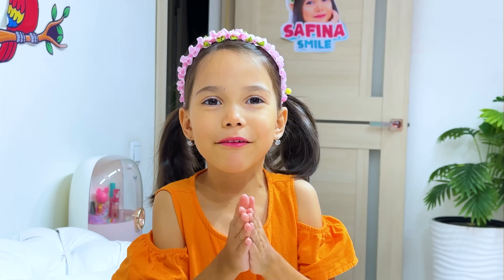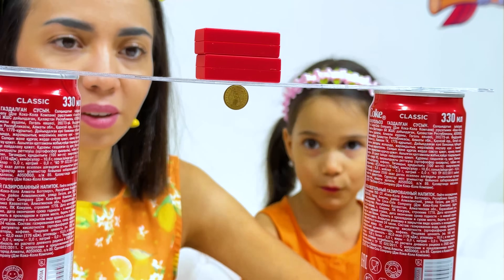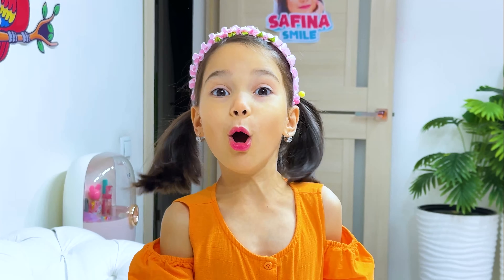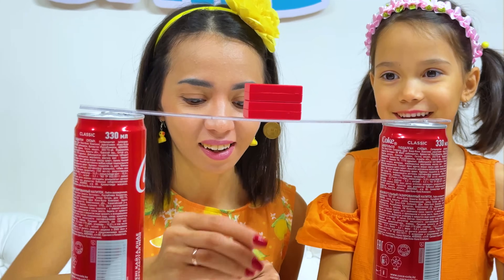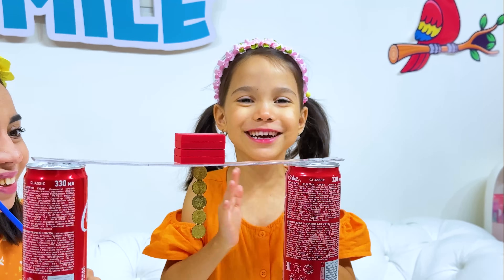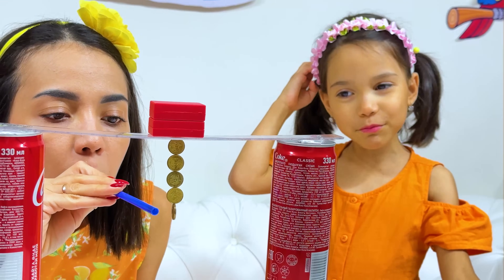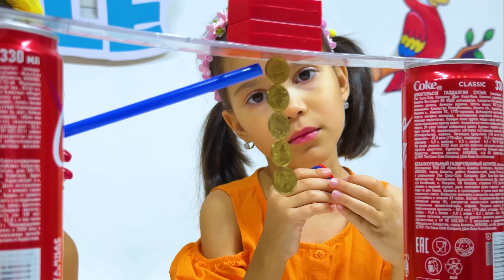Mommy! Can you do the coin experiment? Of course, it should be easy! Uh-oh! Don't worry, we'll try again! Mommy, how does this work? The closer you are to the magnet, the stronger the attraction!